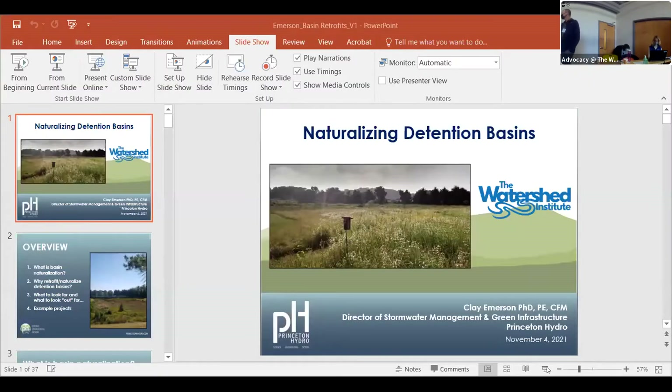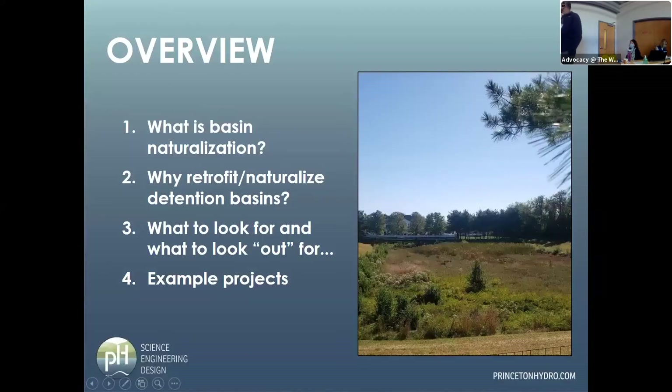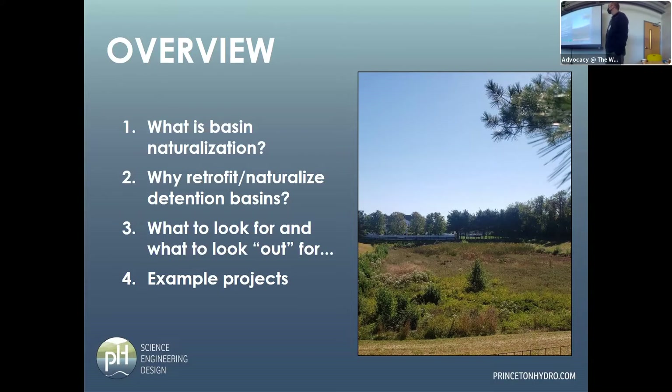Thank you very much. As Sophie said, we're going to be talking about naturalizing detention basins — it's a topic that I'm very familiar with and very fond of. Quick overview of what we're going to talk about: what is it, why do it, what to look for and what to look out for. Throughout the process, I'll be giving some example projects. We're not going to get into any engineering technical jargon, so it should be a good presentation.